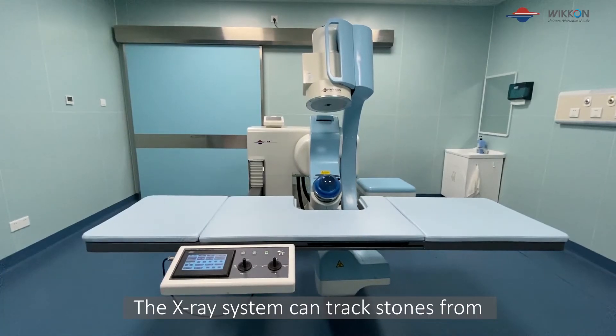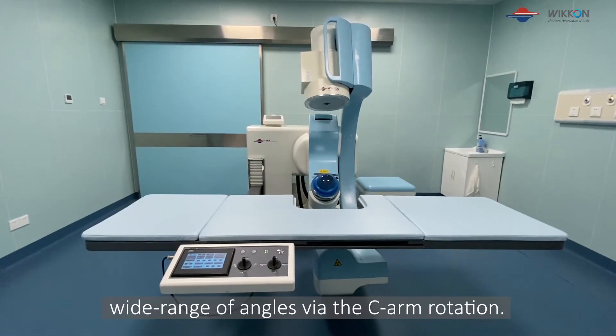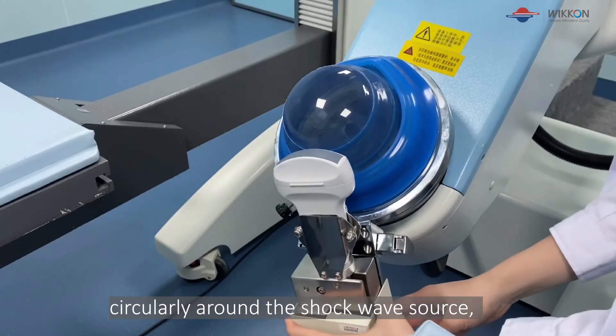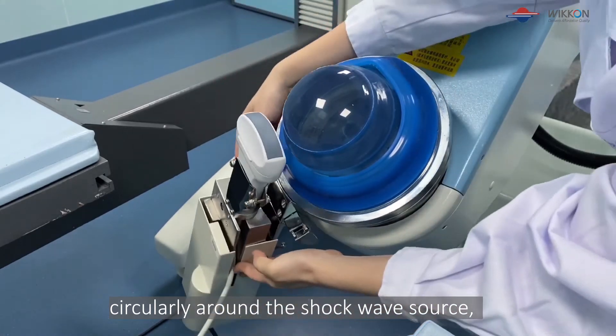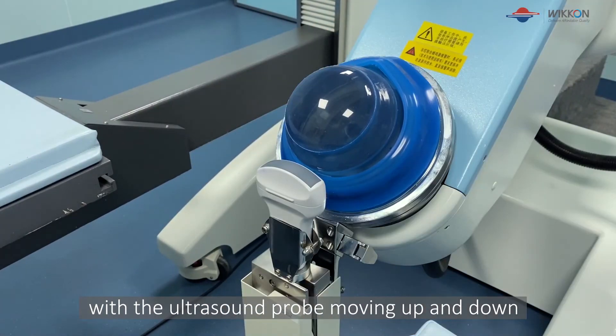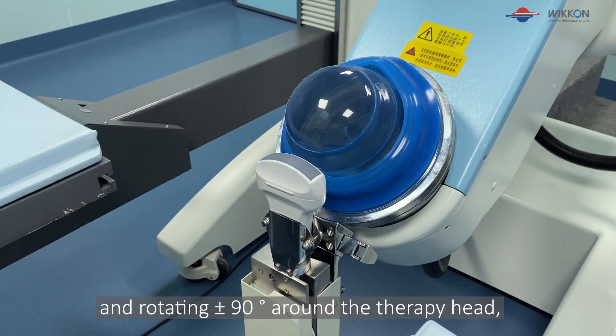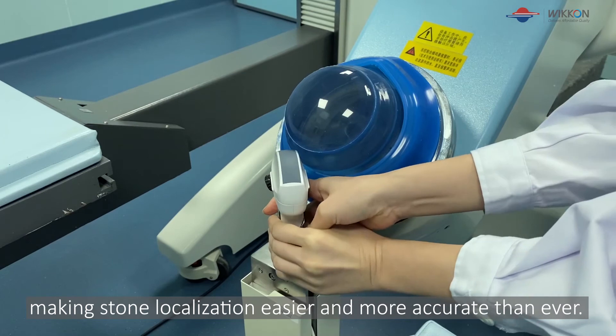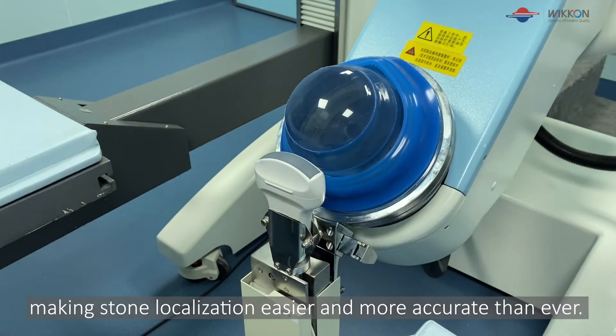The x-ray system can track stones from a wide range of angles by the c-arm rotation. The ultrasound localization system moves circularly around the shockwave source, with the ultrasound probe moving up and down and rotating plus and minus 90 degrees around the therapy head, making stone localization easier and more accurate than ever.